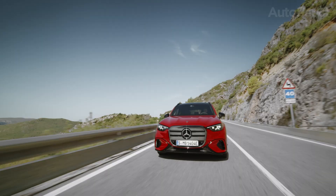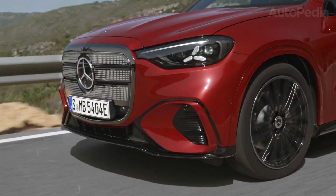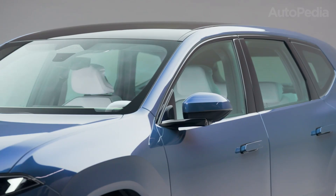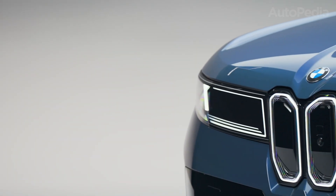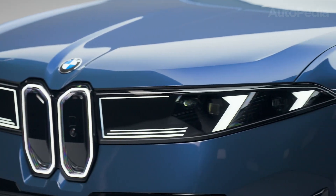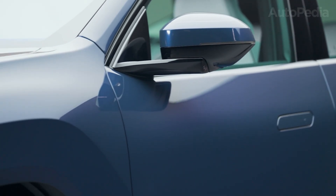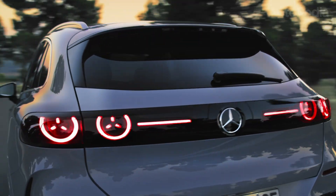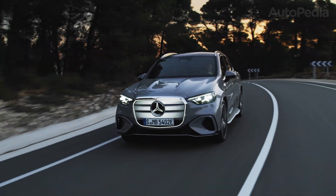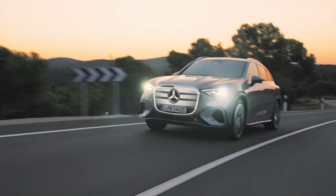Let's talk numbers, because in the world of premium electric SUVs, price, value, and what each euro or dollar gets you can tip the scales as much as any spec sheet. According to the latest launches, the BMW iX3 50 xDrive is expected to enter the European market at just under €60,000 for the base trim, with higher trims, larger wheels, and premium interior packages pushing the price up to about €75,000 before options. The Mercedes GLC EV's exact price is still to be confirmed, but early indications suggest a starting tag right around €62,000, stretching upwards toward €80,000 for fully loaded AMG Line or Edition 1 packages.